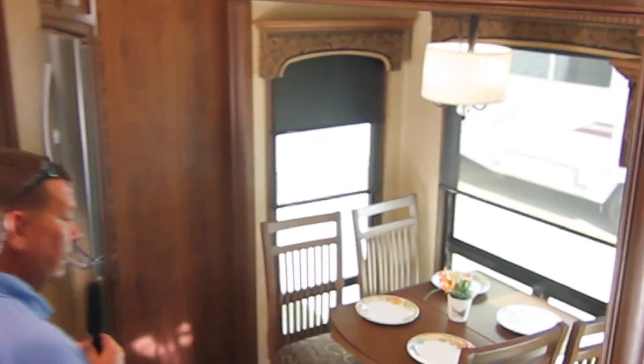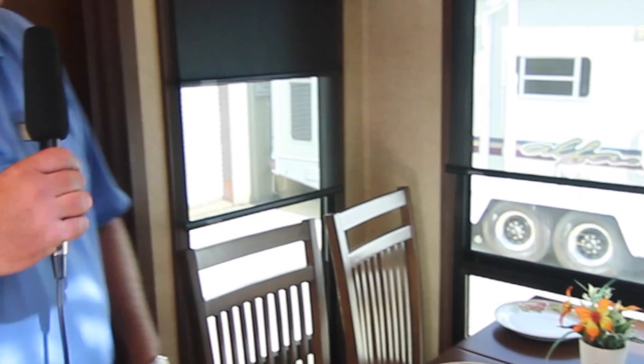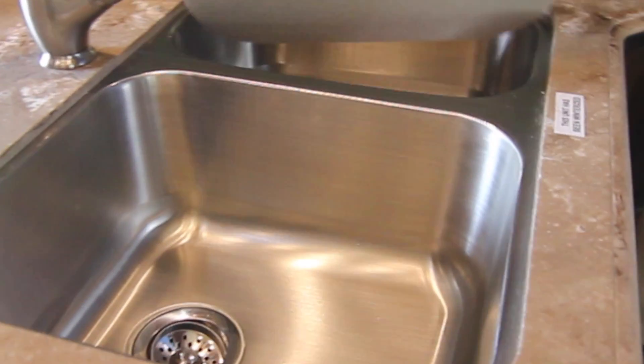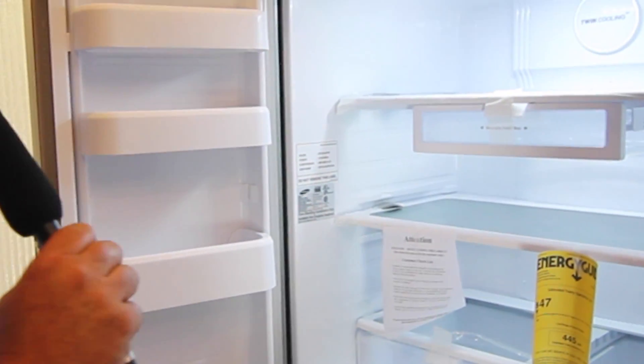Going down into the dining and kitchen area, we have a four-chair dinette. Notice how large these windows are — that's how much confidence Jayco has in the way this camper travels down the road. Other manufacturers don't have those big windows. You have a huge Samsung convection microwave, three-burner stovetop, oven, and take a look at this refrigerator and freezer — it's bigger than the one I have at my house.